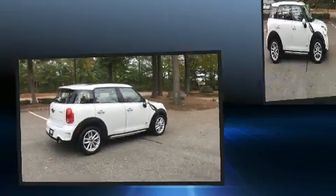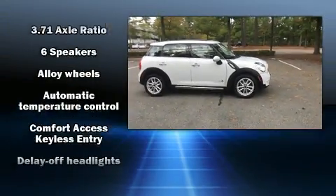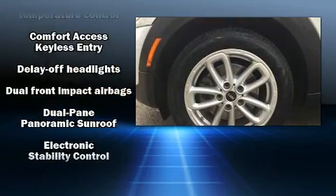The following features are included: a tachometer, fully automatic headlights, a roof rack, and power windows.